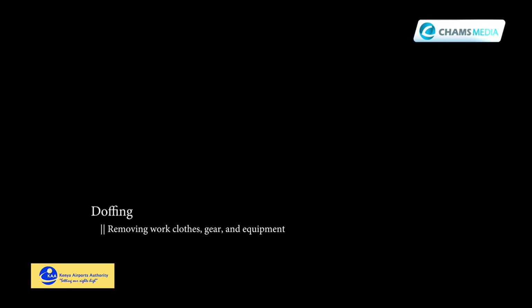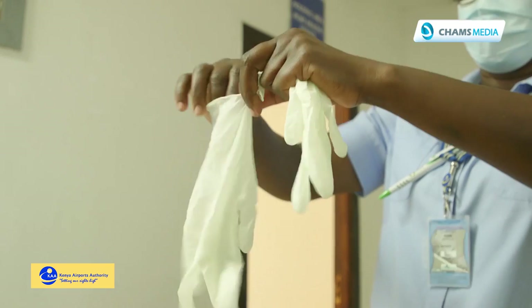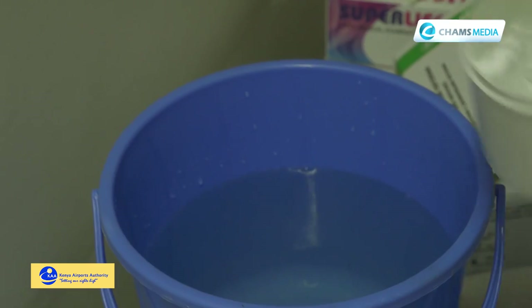Doffing is technically taking out the protective equipment. Number one, you must have your assistant — the person who is going to help you through removing the PPE. For disinfection, we use chlorine solution. The concentration is 0.5%. That helps in case there is any contamination that happened.